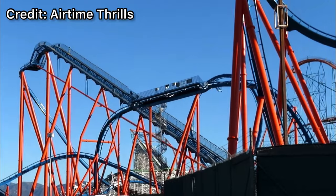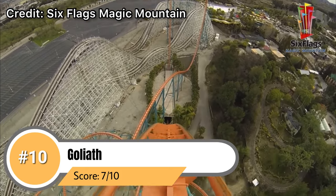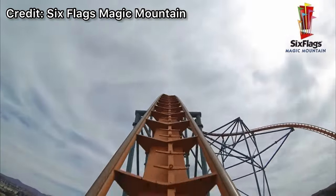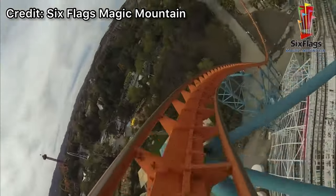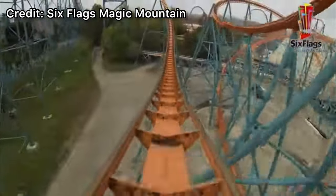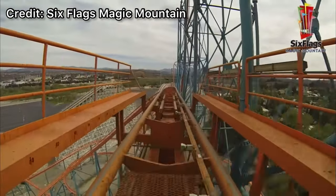Now coming in at number 10 — this may surprise some people — we have Goliath. This Giovanola Twister hyper coaster is one of the most airtime-deprived hyper coasters we've ridden. Most B&M or Intamin style hyper coasters are known for having tons of airtime, but Goliath has that one moment of airtime and then the rest is just discomfort. Not to mention that four and a half G's on the helix is one of the most uncomfortable elements on any roller coaster. Overall it's still fun because of its height and speed and it's actually very smooth, but it just doesn't have the same forces that other hyper coasters have.